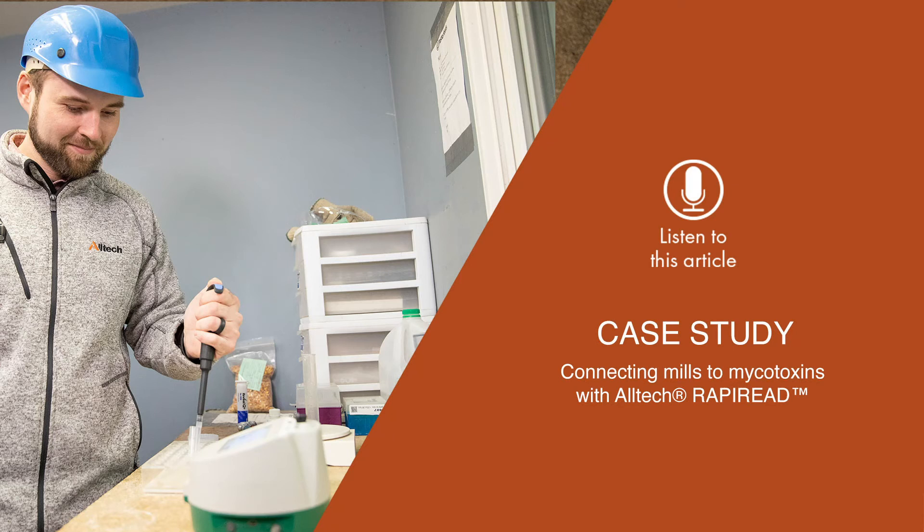Case study: Connecting mills to mycotoxins with Altec RappiReed.